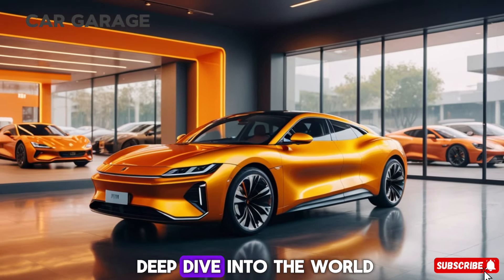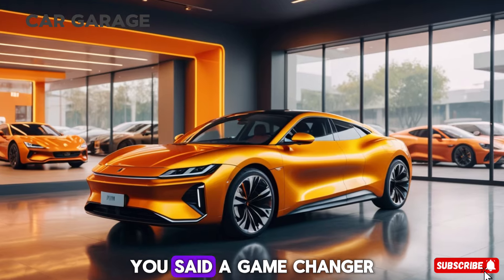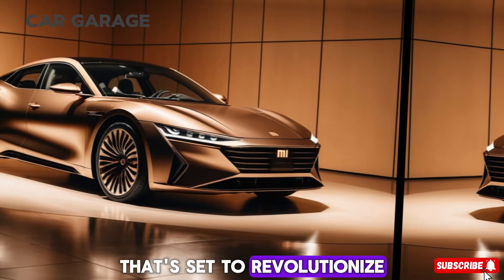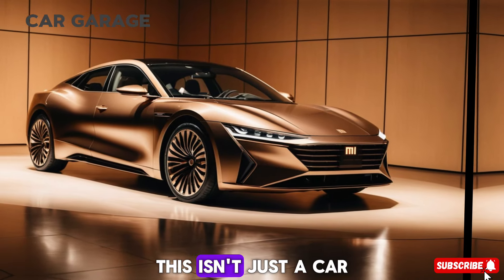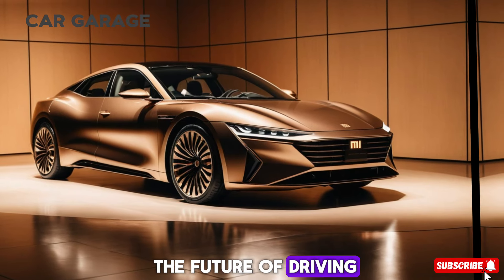Today, we're taking a deep dive into the world of electric vehicles to explore the Xemi SU7, a game-changer that's set to revolutionize the market. This isn't just a car — it's a statement of innovation and a glimpse into the future of driving.